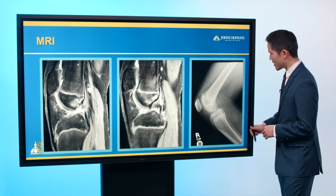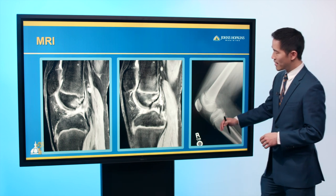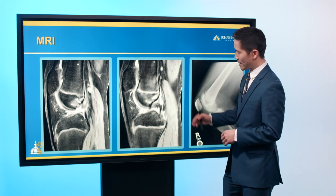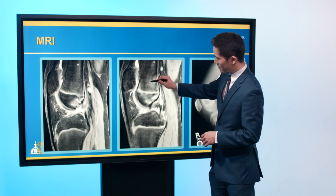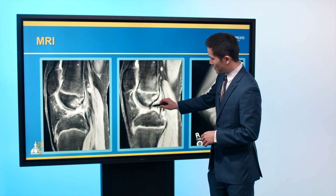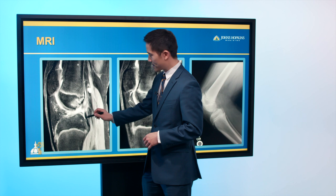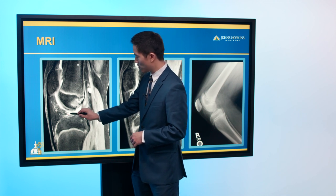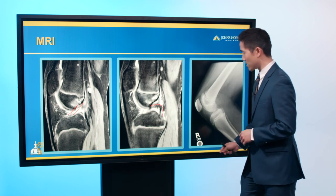We got an MRI. Looking at the knee from the side, the femur is at the top, tibia is below. Here is the PCL, the sister ligament of the ACL. The ACL in this case is missing — typically you would see it coursing across in this direction. He was diagnosed with an ACL tear.